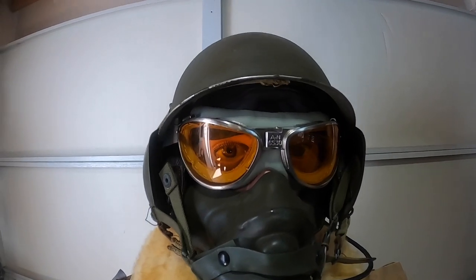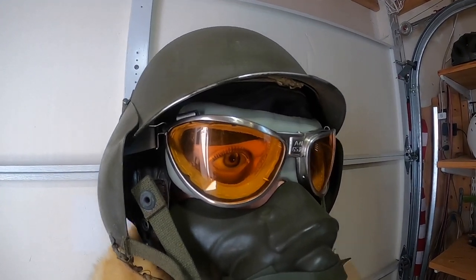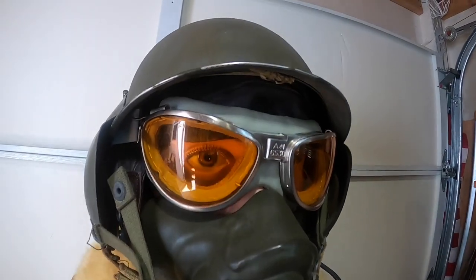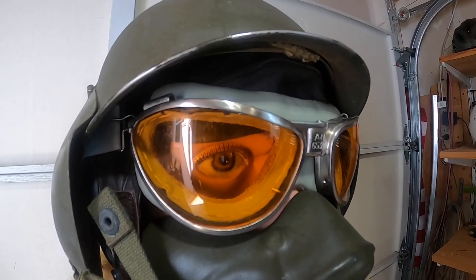Various types of goggles were adopted by bomber gunners. Goggle lens color was selected based on the type of environment expected: dark green works best in bright sunlight, amber in fog, and clear for nighttime flying. If you enjoyed this video, please consider subscribing to my channel, World War II US Bombers.